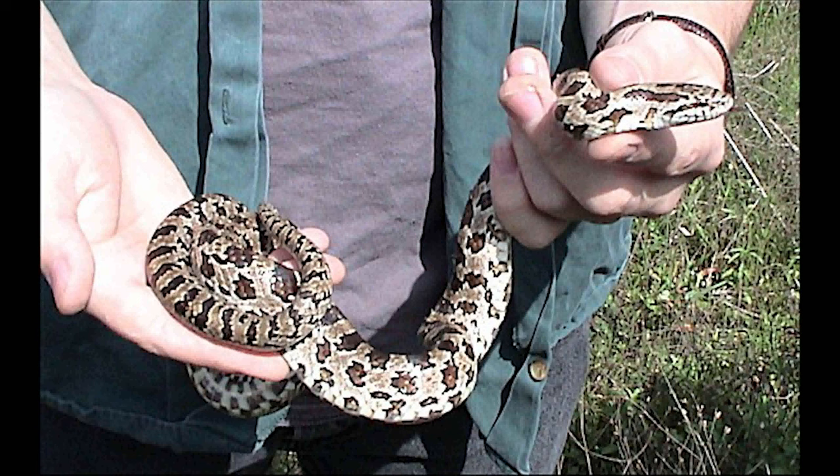Prairie king snakes are mostly found in the Midwestern and southeastern United States. Their range extends west from southeast Nebraska to eastern Texas.